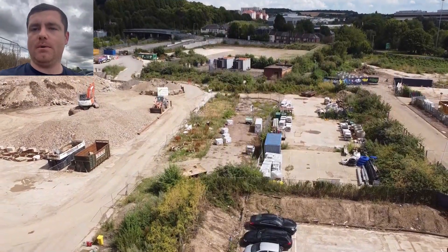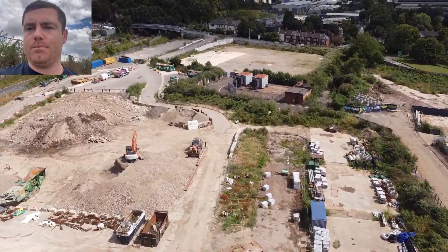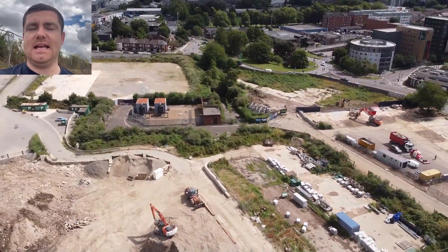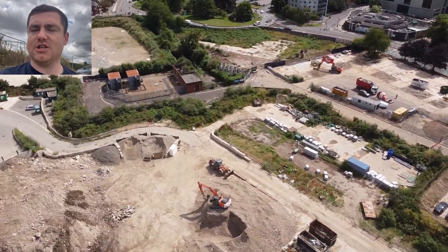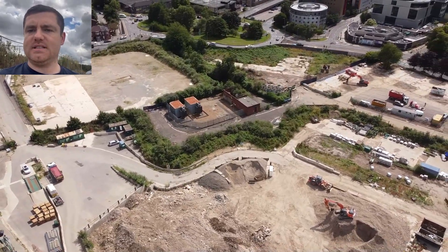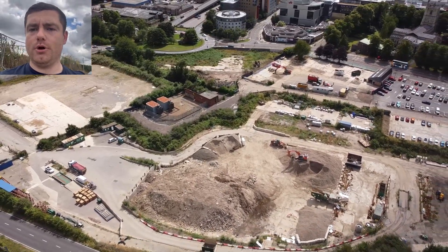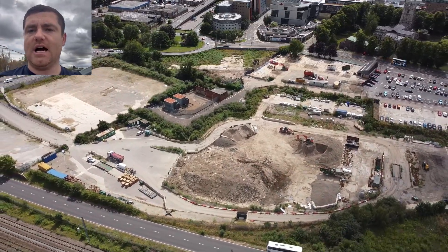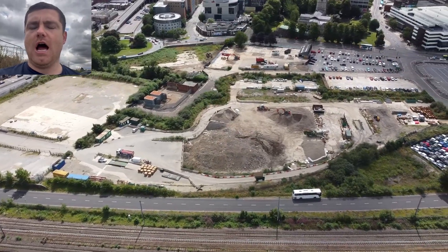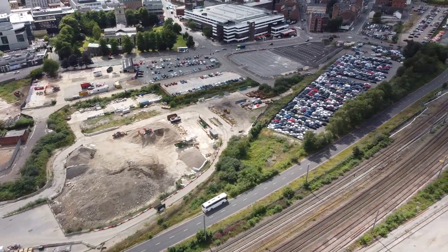Just a disclaimer before anyone puts in any comments. I was trying to do the actual stadium as well — Kenilworth Road — but I went through the proper channel, spoke to the club, and the club did not want any social media at all about Kenilworth Road and the development. I believe there's some people coming in to actually do that as well.